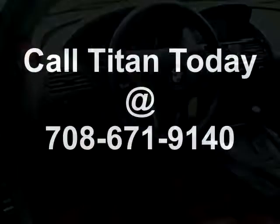This gorgeous BMW is also equipped with a power tilt panoramic sunroof. Call Titan to schedule your test drive today.